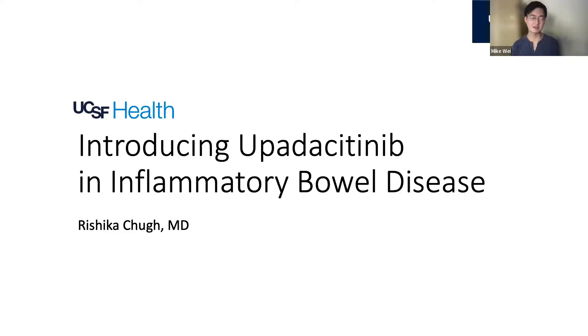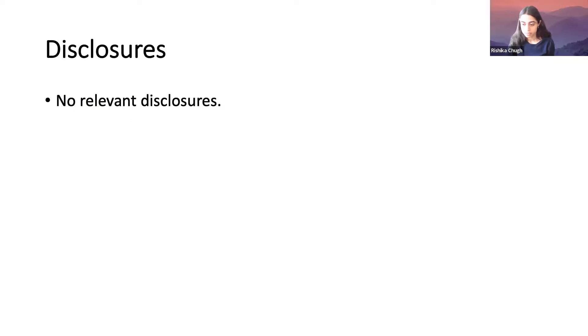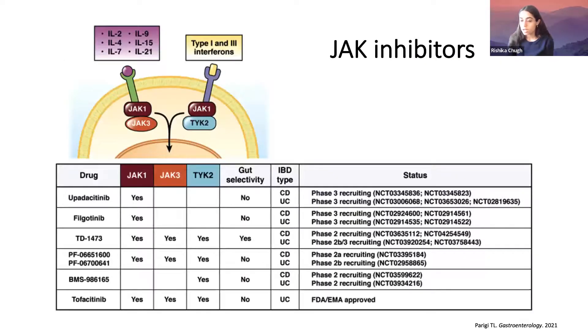Thank you so much for joining us and providing your time. Of course, thank you for inviting me. I'm going to be talking today about upatacitinib and specifically a study we did related to that. I have no relevant disclosures. I first want to talk about the JAK-STAT pathway and JAK inhibitors in general. JAK inhibitors are now very commonly used in our inflammatory bowel disease population. The first FDA approved was tofacitinib in 2018, and more recently we've had upatacitinib approved.